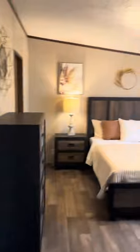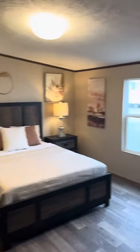We have the master bedroom. This home has vinyl linoleum flooring all throughout.